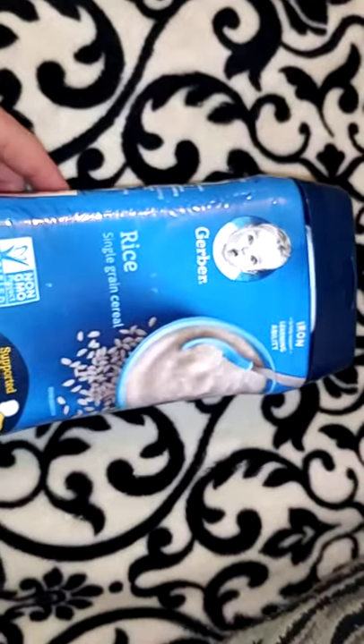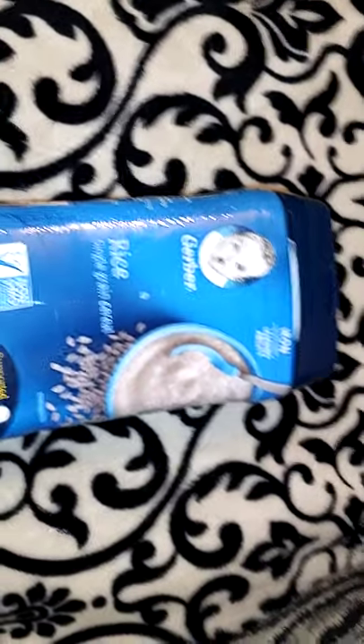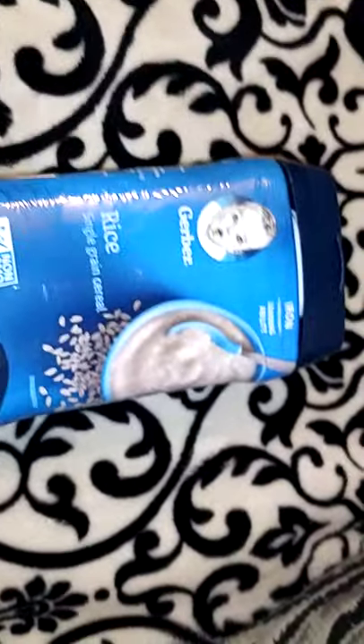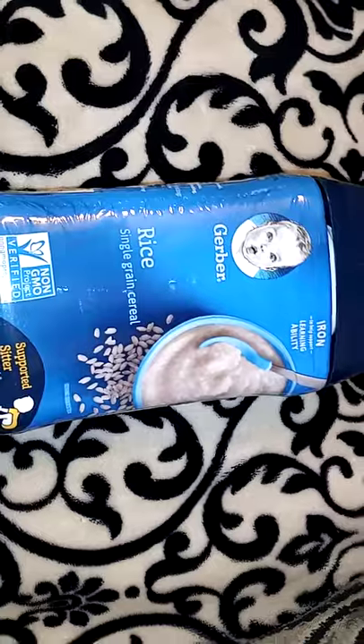You guys are going to think this is really weird, but I got this Gerber Rice single grain cereal and I got this for myself. I know that's weird that a grown woman would be eating this, but my grandma has eaten it and I just like it. I'll add a little bit of milk and just a little bit of sugar and have that for breakfast.